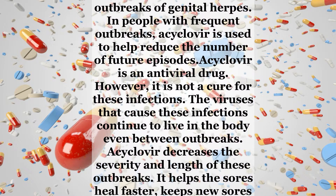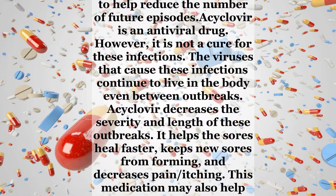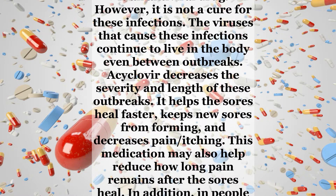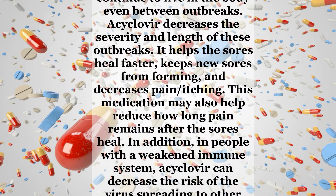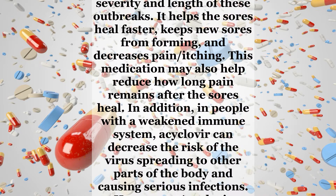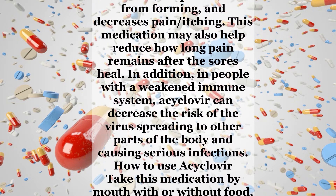Acyclovir decreases the severity and length of these outbreaks. It helps the sores heal faster, keeps new sores from forming, and decreases pain and itching. This medication may also help reduce how long pain remains after the sores heal. In addition, in people with a weakened immune system, acyclovir can decrease the risk of the virus spreading to other parts of the body and causing serious infections.